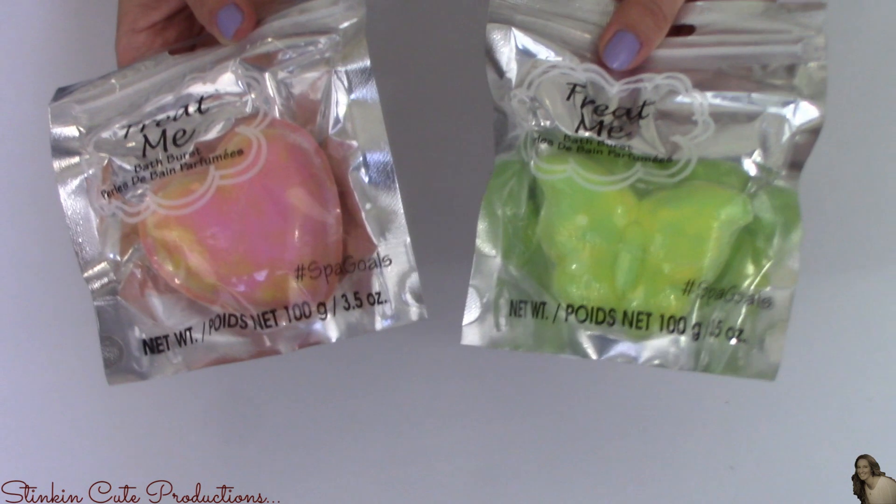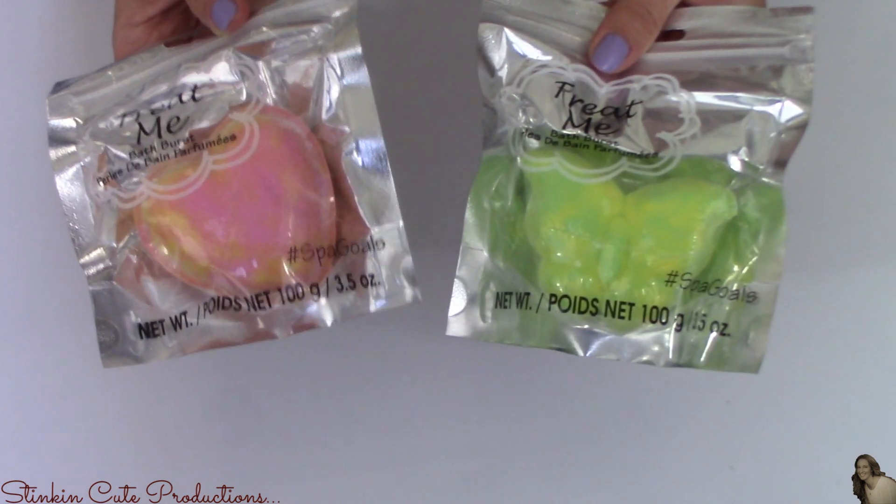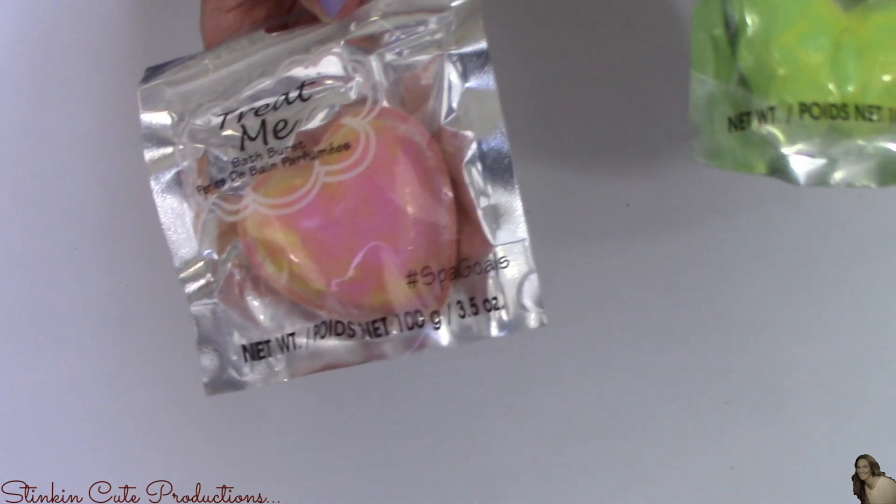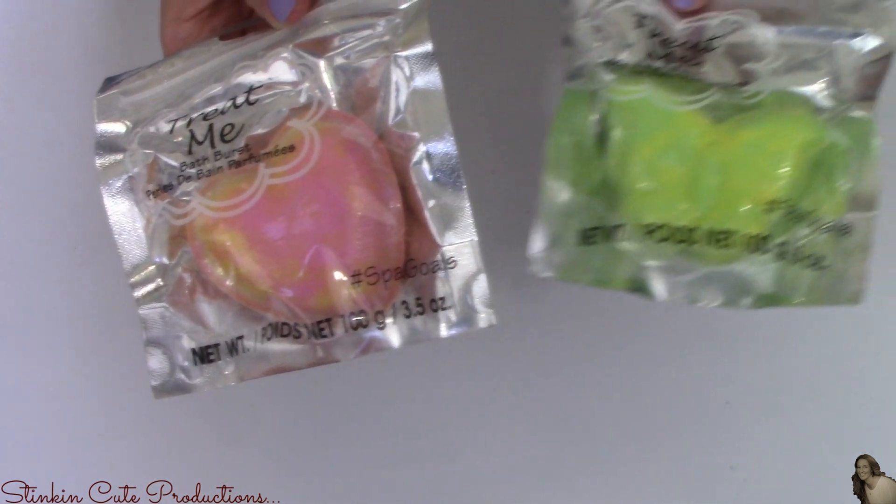They're also carrying these new bath bombs that I hadn't quite seen yet — this stinking adorable butterfly that's green and yellow, and this heart that's pink and orange and yellow.